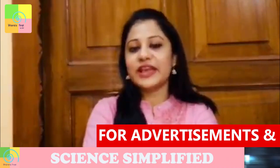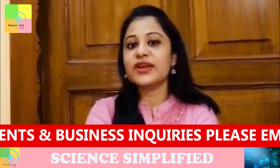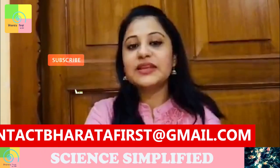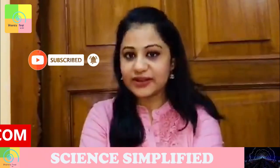Thank you sir for an insightful explanation of the questions. On this note, it's a wrap-up of today's episode of Science Simplified only on Bharata First. Be scientific, be inquisitive. Please like, share and subscribe to Bharata First for such amazing content. See you soon.